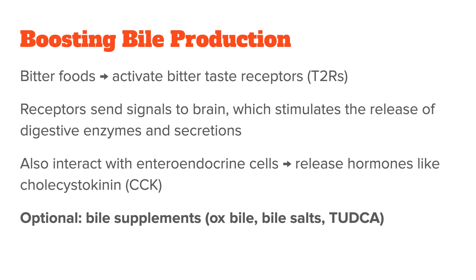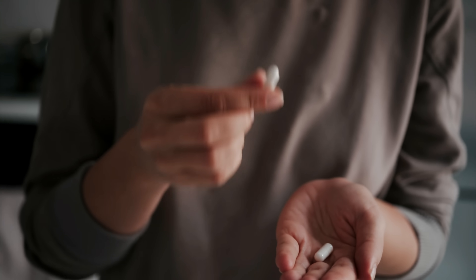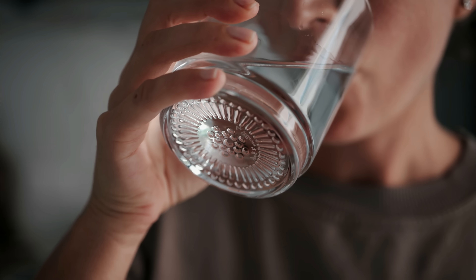Lastly, we need to talk about bile supplements like ox bile, bile salts, bile acids, and TUDCA. I explain all of them in more detail in a different video, but they all have certain pros and cons. For example, taking ox bile would be the most direct way of increasing your bile levels, but because it is very alkaline, you want to make sure you take it after a meal so it doesn't interfere with your stomach acid production. On the other hand, TUDCA also has liver-protective capabilities, but it is just one part of bile — specifically a type of bile acid — so it misses other components like bile salts, bilirubin, cholesterol, phospholipids, and water. Depending on what you're looking for, each of the many bile supplements might be the best choice for you.